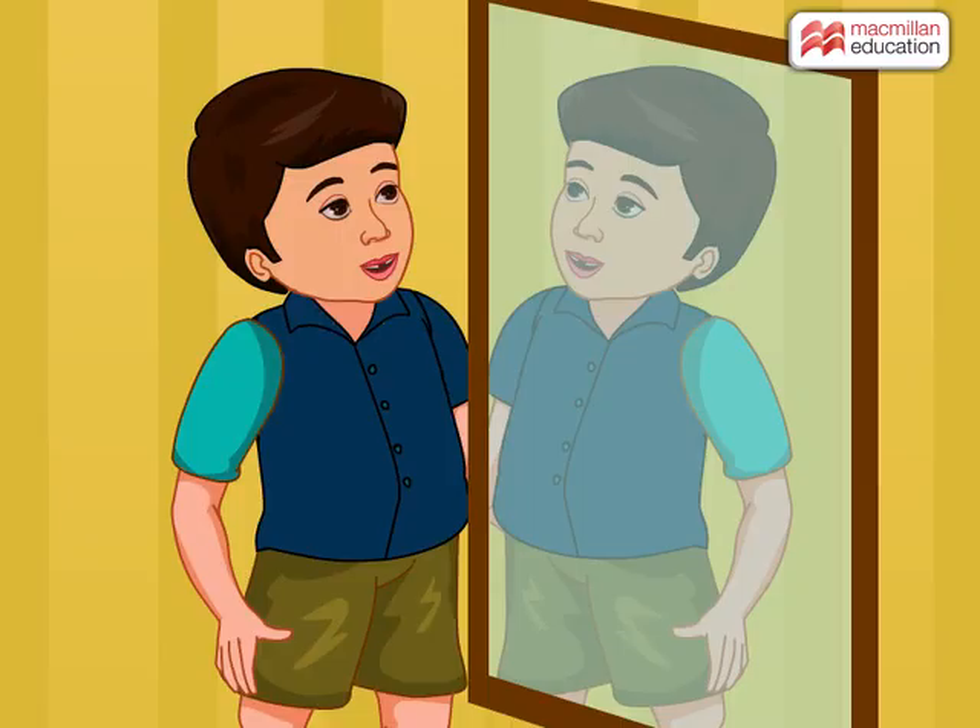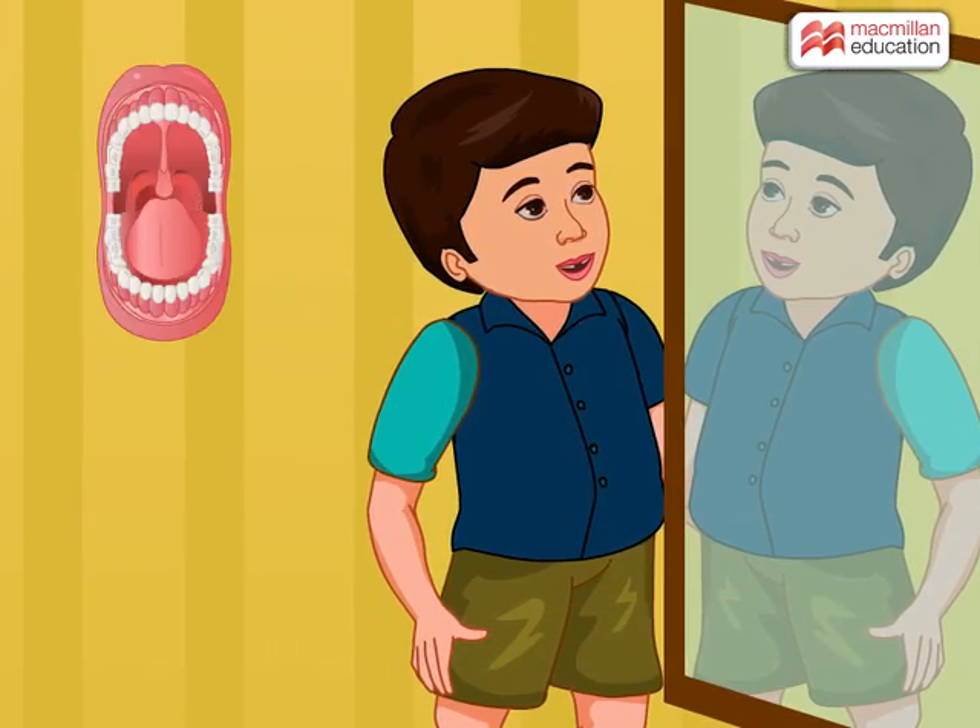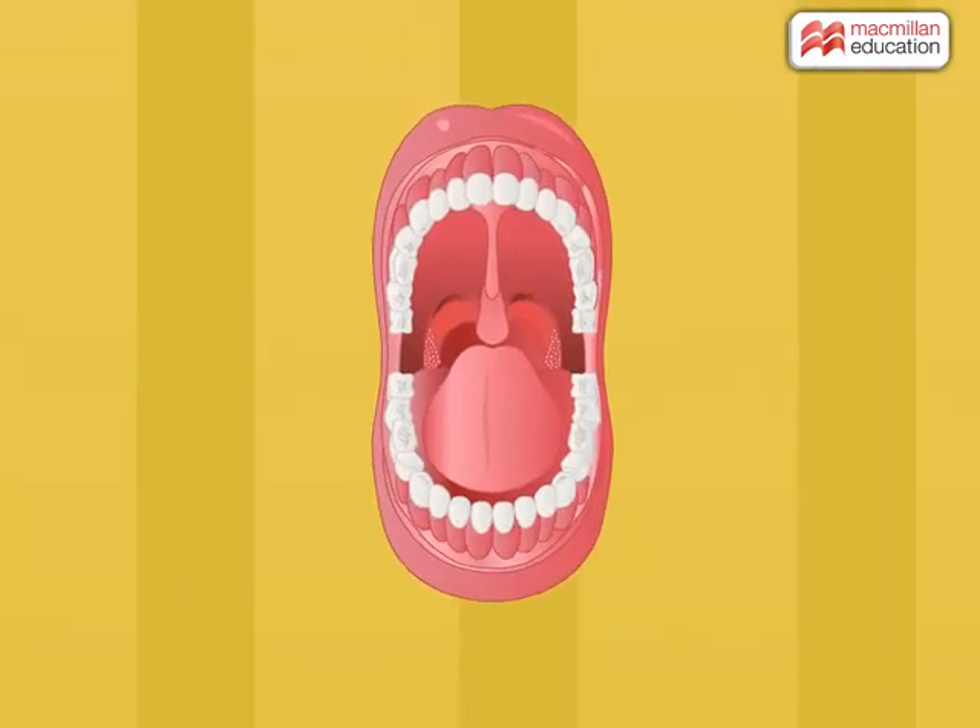When you look at your teeth in the mirror, you will notice that the teeth in your mouth are of different shapes and sizes. We have four different types of teeth. Each type of teeth has a different purpose: cut, tear, grind and chew.